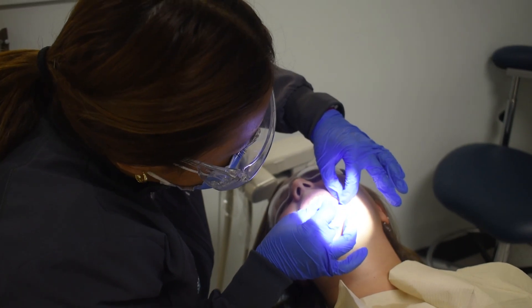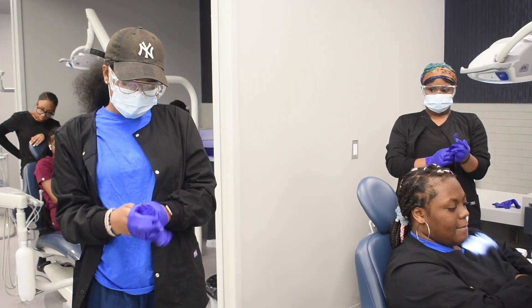Our field trips are really fun. We went to Steele University about two weeks ago and got to practice doing a filling — I thought that was super cool.